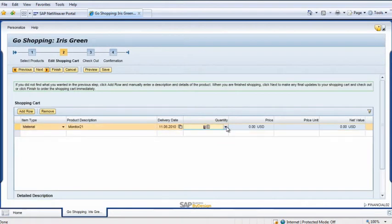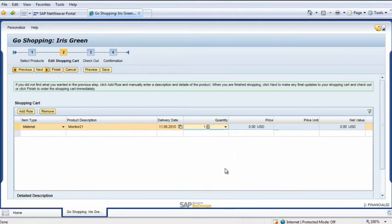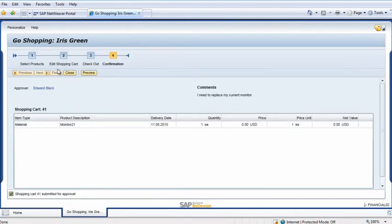In the shopping cart area, she enters the item type, product description, and quantity. She clicks Next and checks the details of the order to make sure the equipment will be correctly charged to her call center. Then she enters an explanation of why she needs this equipment and clicks Finish. The purchase has to be approved by her manager, CFO Edward Black, and it's automatically routed to him through the workflow in SAP Business by Design.